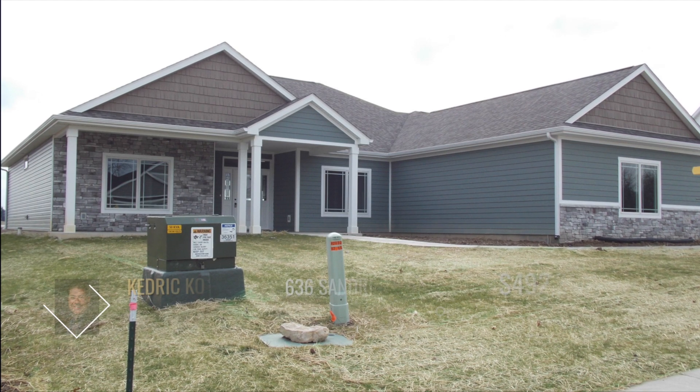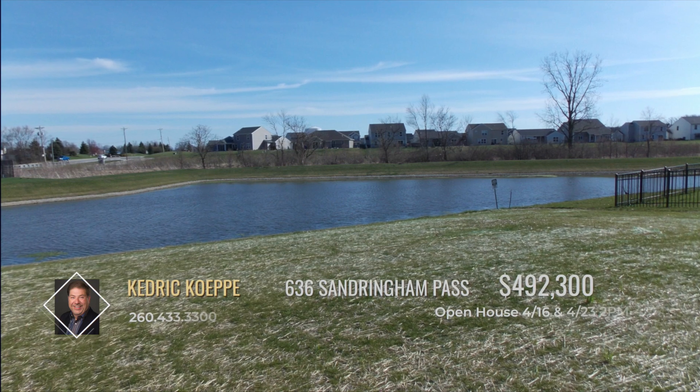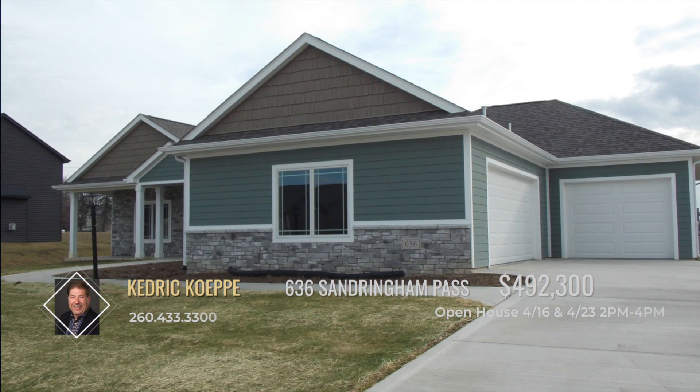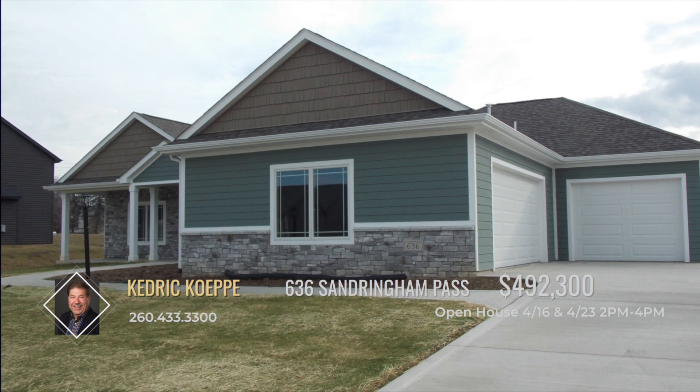This spacious ranch on a scenic pond lot is located in one of Northwest Fort Wayne's premier subdivisions. The nice side-load garage takes away from the large garage appearance from the street and adds great curb appeal.